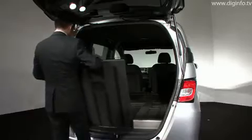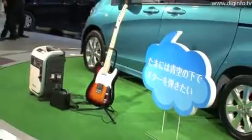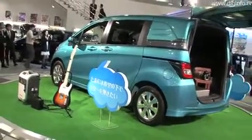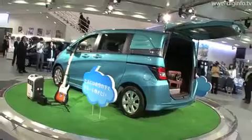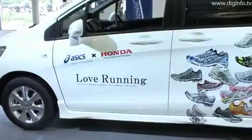The Freed Spike will be priced from 1,598,000 yen and Honda aims to sell 2,500 a month. There are also campaign models developed in collaboration with ASICS and Coleman, utilizing the rotating floor and spacious interior.